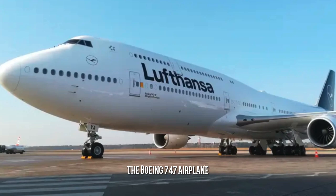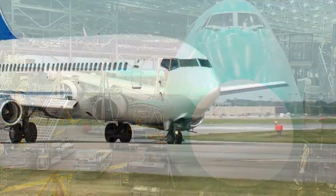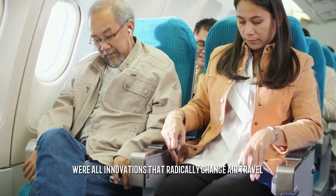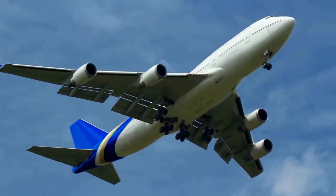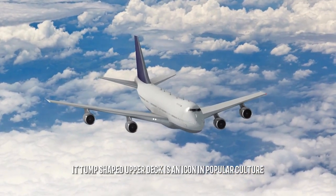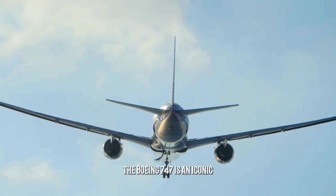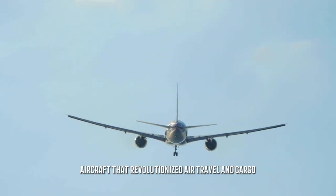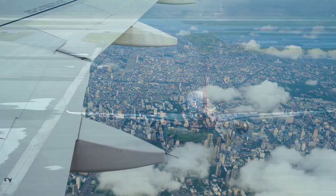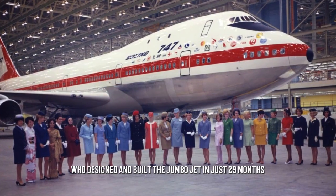When the 747 rolled out of Boeing's Everett plant, it was an instant sensation. Its twin aisles, spiral staircase to the upper deck, and large passenger capacity were all innovations that radically changed air travel. It was also the first jumbo jet, transforming an industry by offering luxurious amenities and lengthy non-stop flights. Its hump-shaped upper deck is an icon in popular culture. This incredible accomplishment was made possible by a dedicated 50,000-strong workforce who designed and built the jumbo jet in just 29 months.